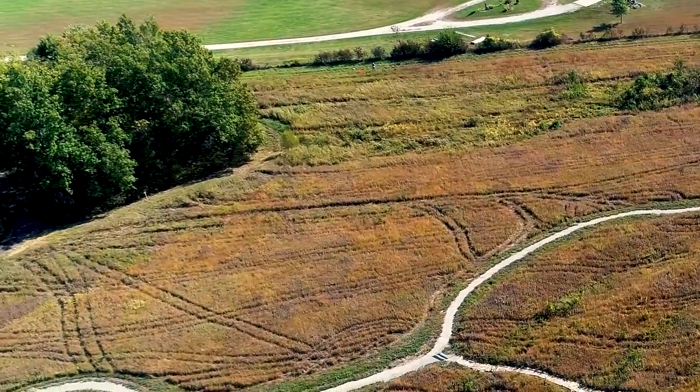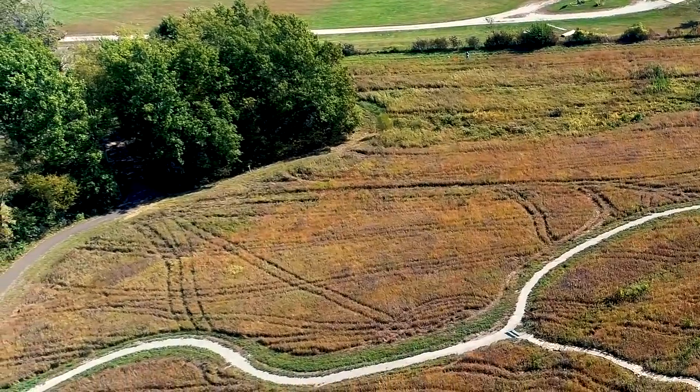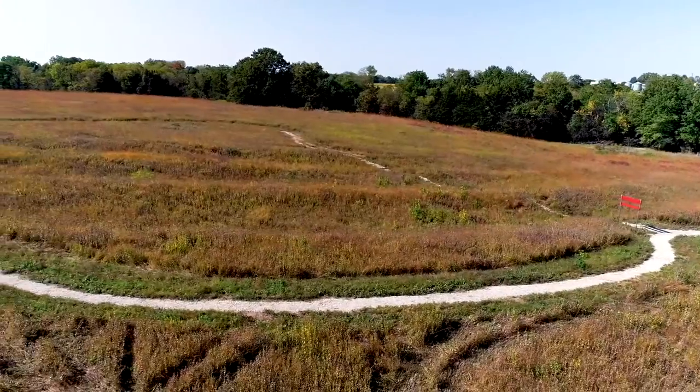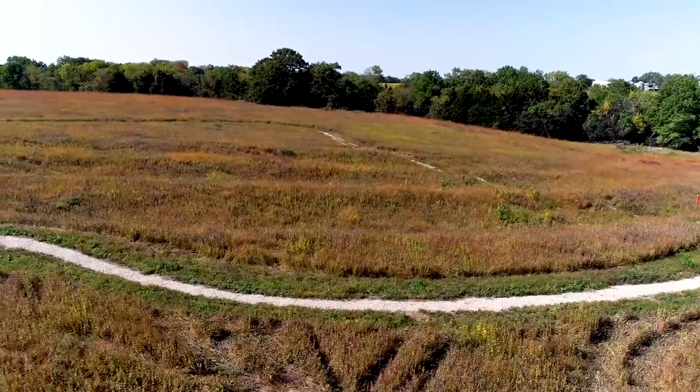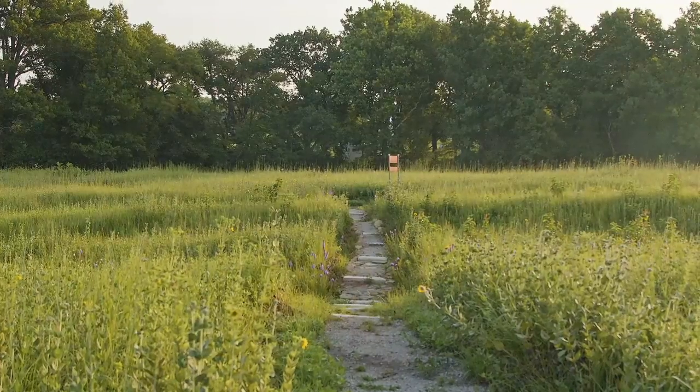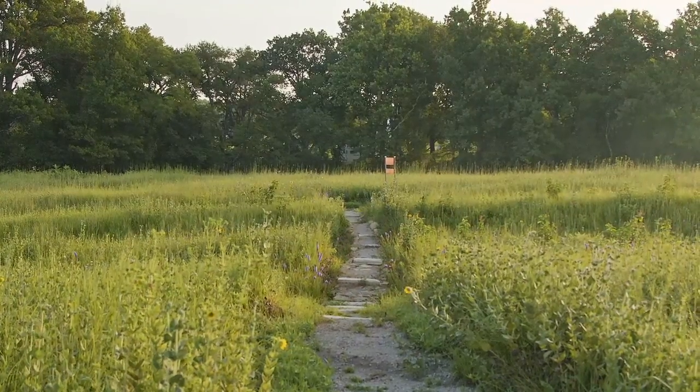From the parking lot there is a 350-foot long ADA accessible trail that leads visitors to the ruts. A quarter-mile gravel trail continues from there, looping through and along the swales that are up to 15 feet wide and four and a half feet deep. Exhibits tell the site's history and significance as you explore.